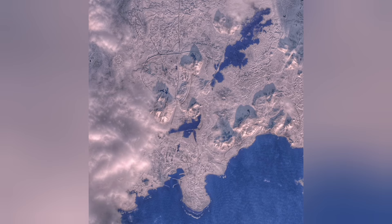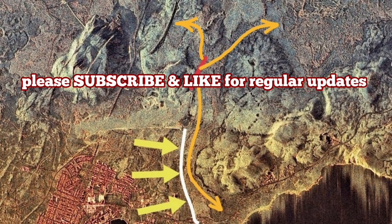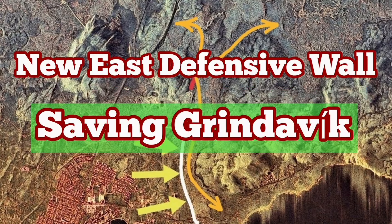You can see their design from space. Every tourist who enters the airspace of Iceland over the peninsula will see that also. A new wall will be added to protect the town to the eastern side.